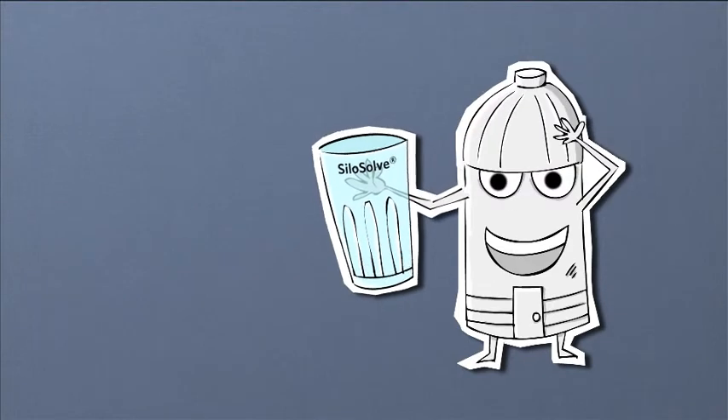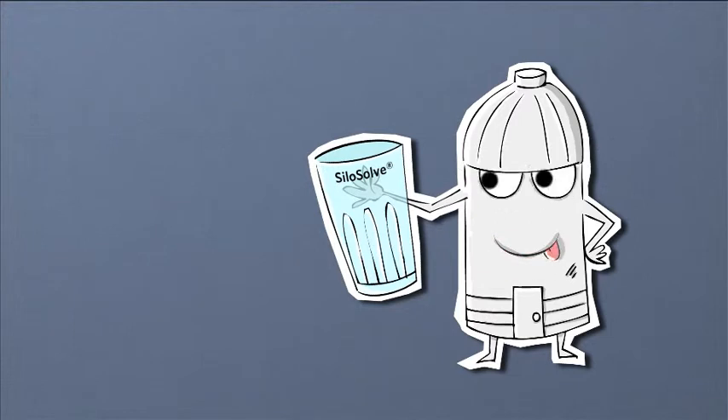At Christian Hansen, we market the SiloSolve range to farmers worldwide. But more specifically, what is it that SiloSolve inoculants will do for you?